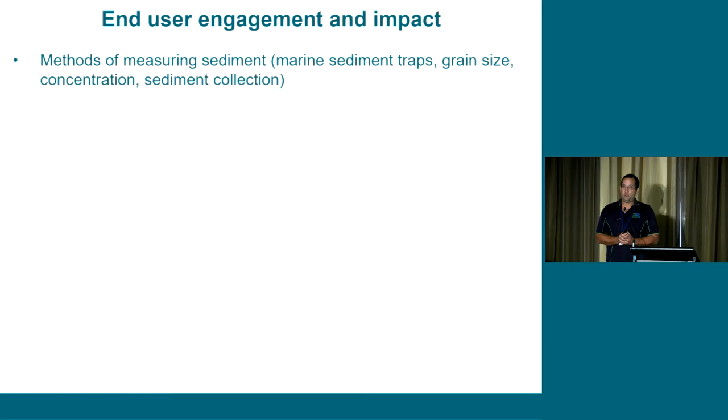I put this end user engagement and impact slide up earlier in the talk to show I do listen to the hub director's occasional emails. During the program, we developed a lot of methods on how we can better measure sediment across the catchment to reef. This includes the use of marine sediment traps offshore, grain size analysis to better characterize sediment as it moves across the catchment to the reef, measuring the actual concentration of sediment in the water, and methods of sample collection.